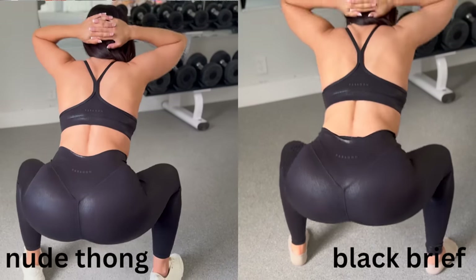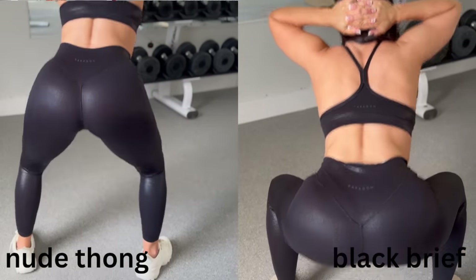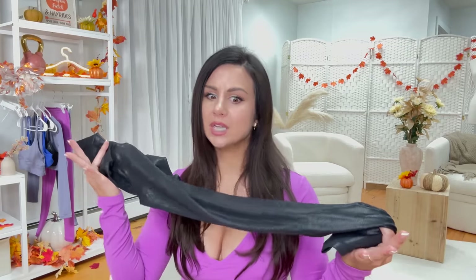I wouldn't say these are as breathable as the air silk, so I think these are more accommodating for this time of year. Wintertime, I'd probably grab these over the regular air silk — plus the color palette. These are more like, let's go out for some candy cane martinis.